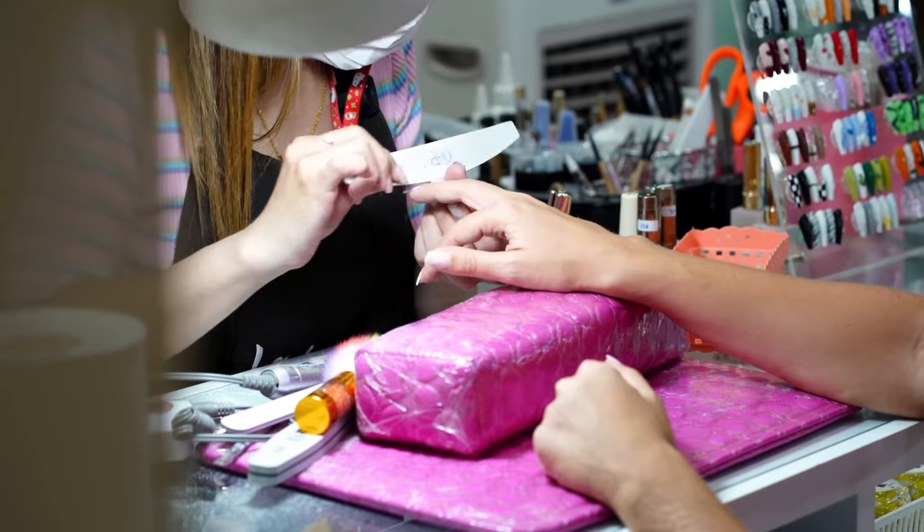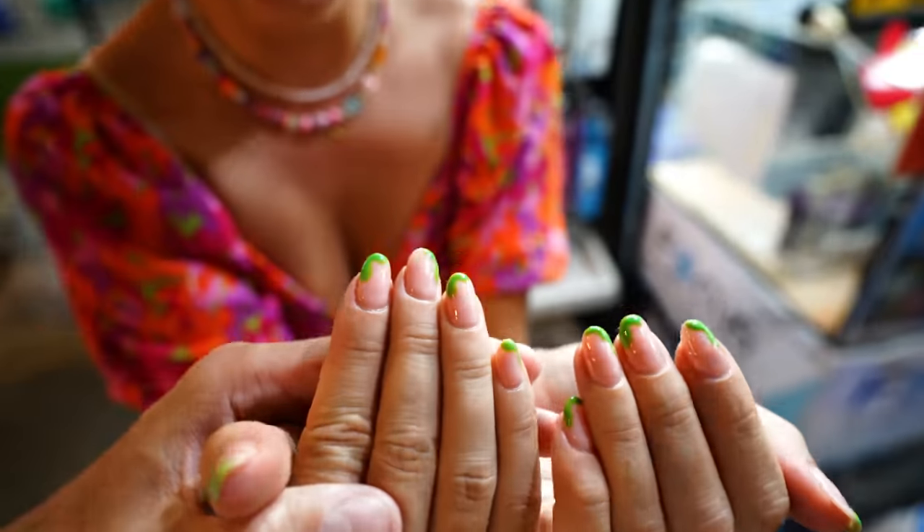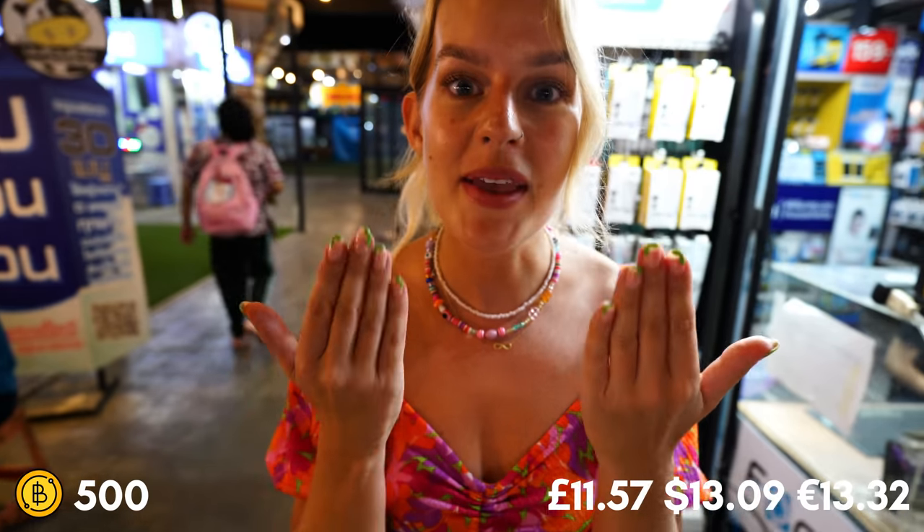My nails have just finished — it took way longer than Dylan probably expected, but look how cute they are! So that was 500 baht, which is insane because the last time I had them done without any extra frills, they were 45 pounds — which is like 50 dollars.